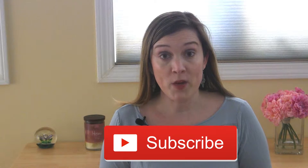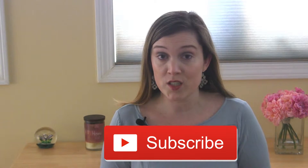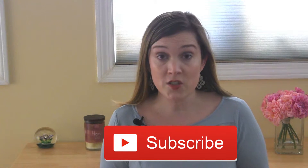Hi everyone, it's Erin. If you're finding me for the very first time, welcome — I'm glad you found my channel and hope that you'll stick around and click that subscribe button. Today I'm going to be unboxing the March Target Beauty Box for you, and if you are interested in getting the next Target Beauty Box, which they're coming out with about every month now, make sure to follow me.